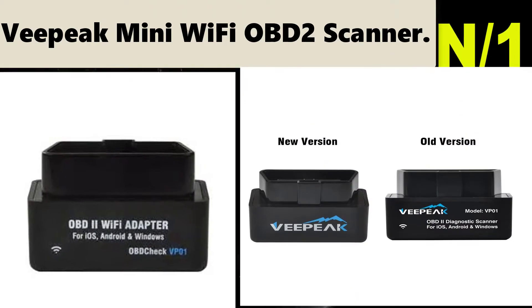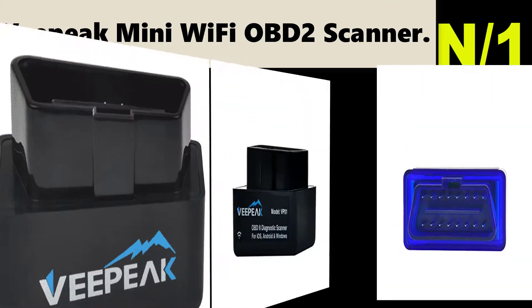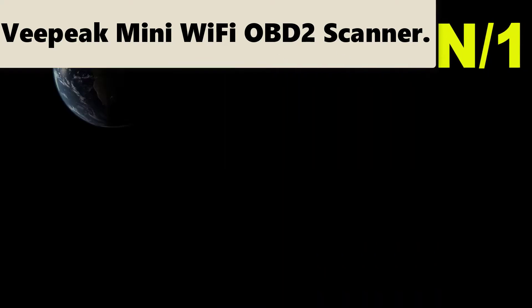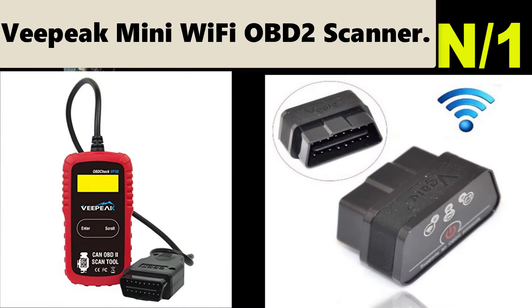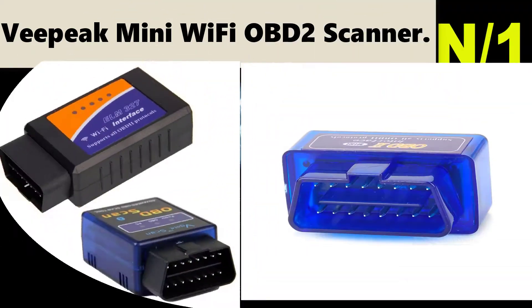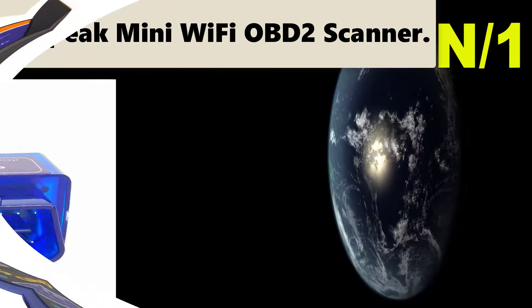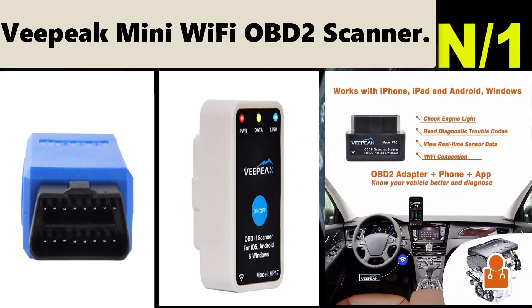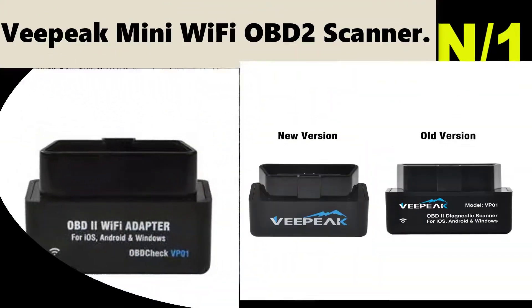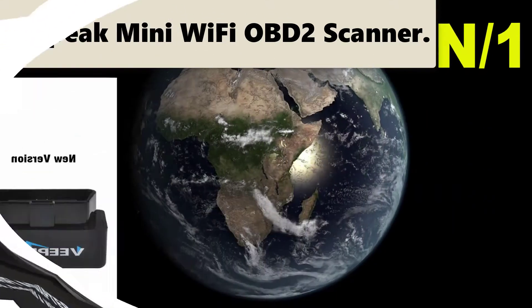OBD2 adapter plus app turns your smartphone or tablet into a sophisticated diagnostic scan tool and real-time performance monitor. Works with apps like OBD Fusion and DashCommand for iOS, and Torque Lite/Pro for Android. Fix simple problems yourself — read and clear check engine light trouble codes, reset check engine light/MIL, prepare smog test, and view real-time sensor readings using your phone or tablet.